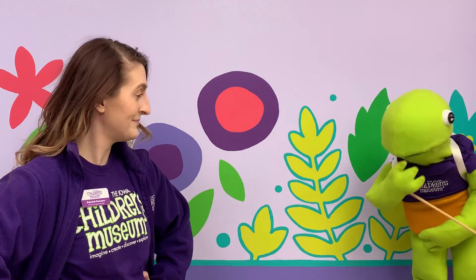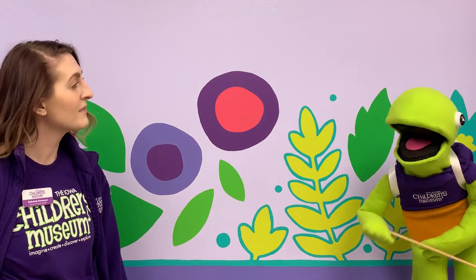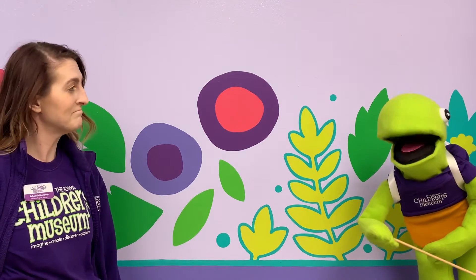But before we get into that, I'm going to have my friends at the ICM share what their favorite bird superpower is and why. Hey Pete, if you had a bird superpower, what would it be? Well, birds have beaks, just like me — so I guess I already have a bird superpower!